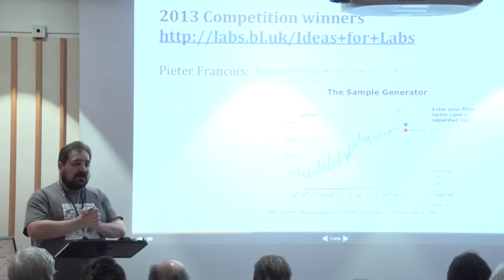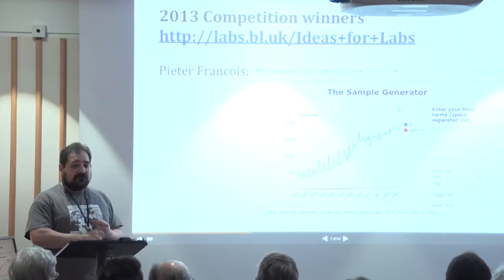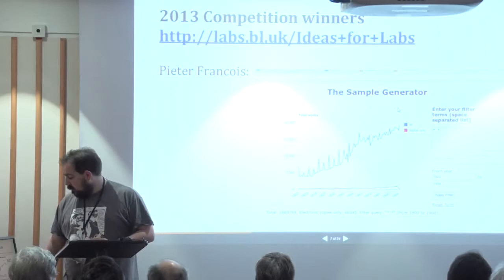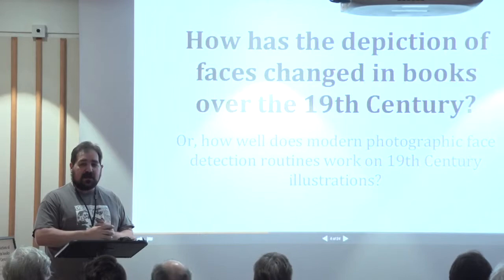That led to the sample generator, which I use to illustrate the disparity between what we have digitized — the red line — and the things we actually hold, which is the blue line. You might see that the lines are very different. If you take the digital collection and base your research only on digital content, it's going to reflect what's in that tiny little slice rather than the blue line, which we hope is much more representative of the truth.